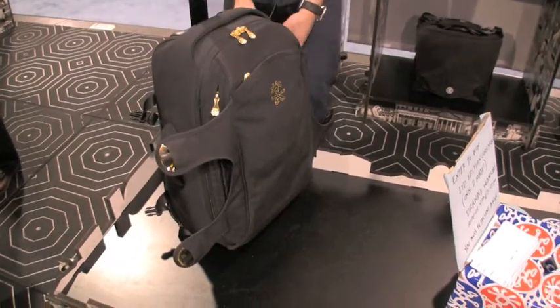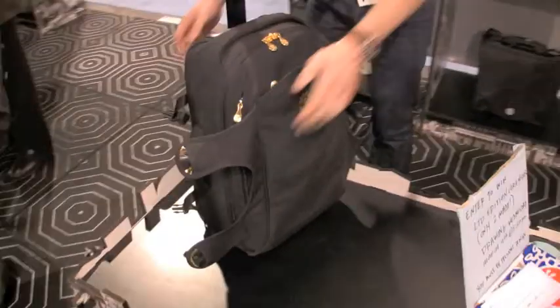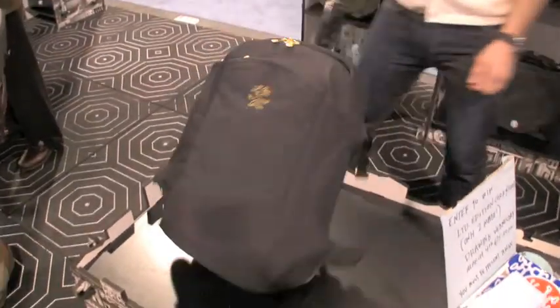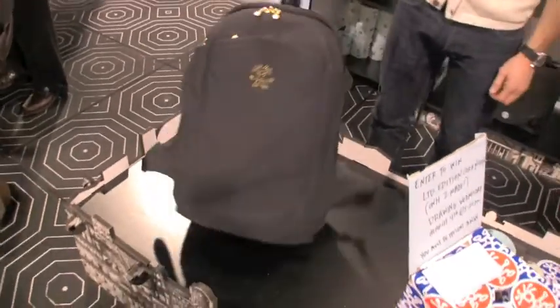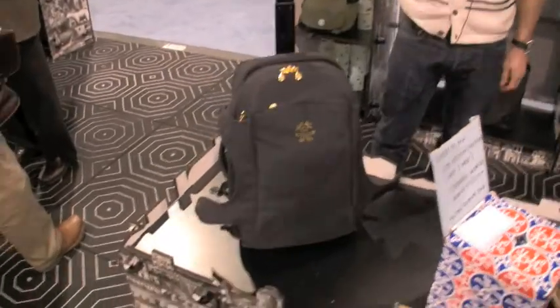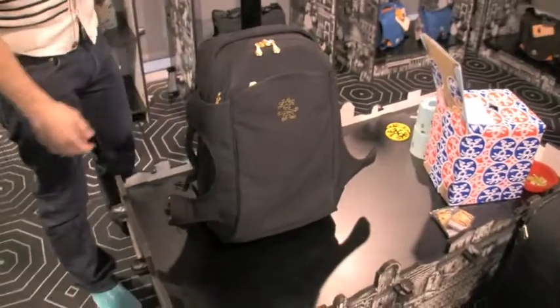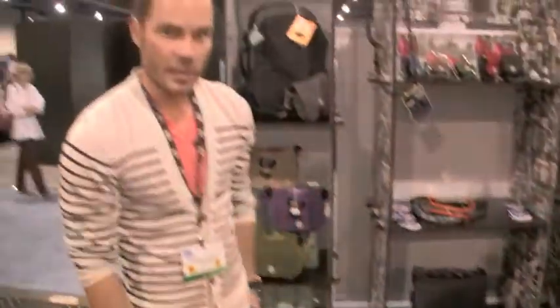There you go — and you can take that onto your private jet, first class, wherever you're flying. That's the way we roll. That's our beautiful Cork and Fork two-in-one luggage and camera backpack. Thanks.